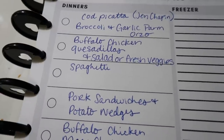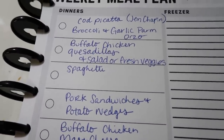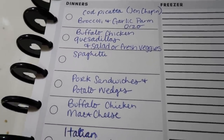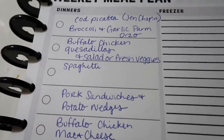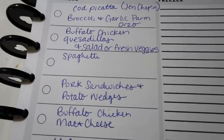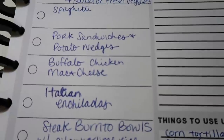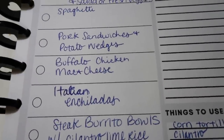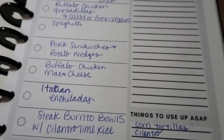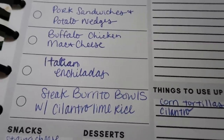We've got cod piccata — that's from Jen Chapin's cookbook, she actually sent me a copy so I'm really excited to try some recipes from it. We're doing that with some broccoli and garlic parmesan orzo. Then we're doing buffalo chicken quesadillas with either salad or fresh veggies, spaghetti, pork sandwiches and potato wedges, and buffalo chicken mac and cheese. When I do the quesadillas I'm going to make a bunch of buffalo chicken in the crock pot and use the leftovers for the mac and cheese.